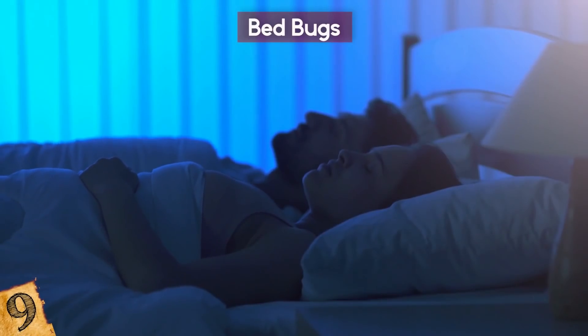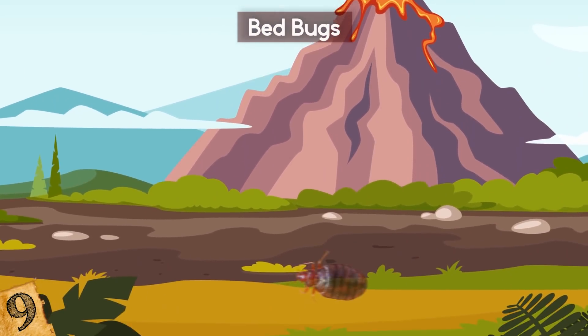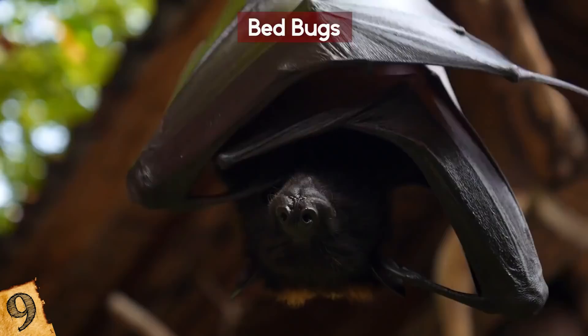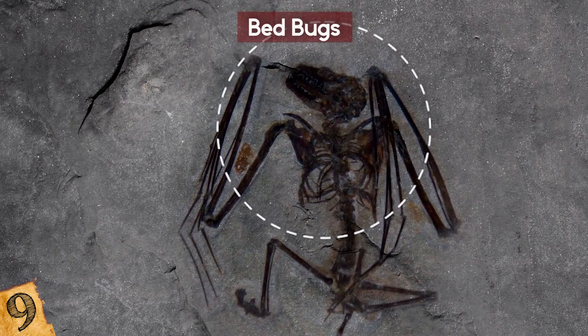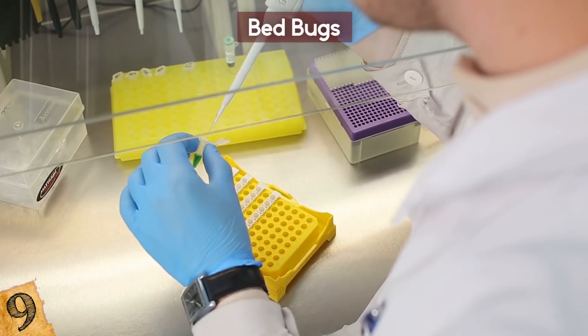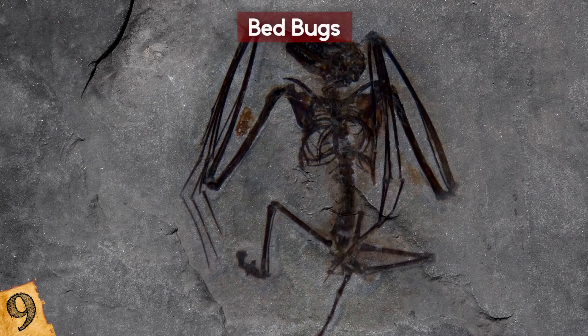Number 9: Bedbugs. They can be a real annoyance to us as we sleep, but it turns out that bedbugs have been around for more than 100 million years and began to thrive while the dinosaurs still roamed the earth. It had long been thought that they evolved alongside bats, based on the fact that the earliest fossils had been found in bat fossils from about 50 million years ago. But analysis of bedbug DNA from 34 species around the world suggests that they predate that by another 50 million years.